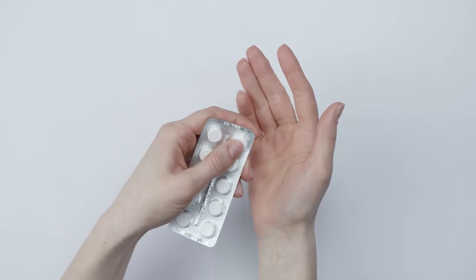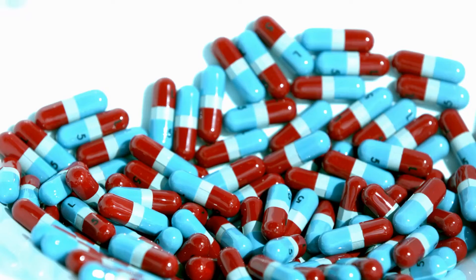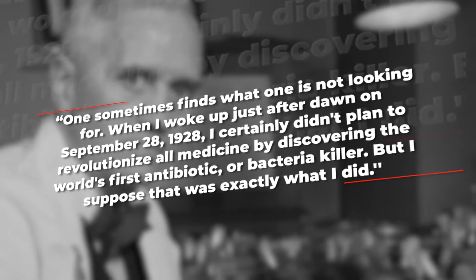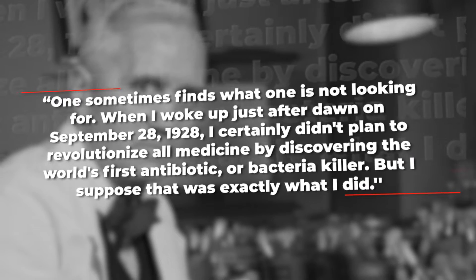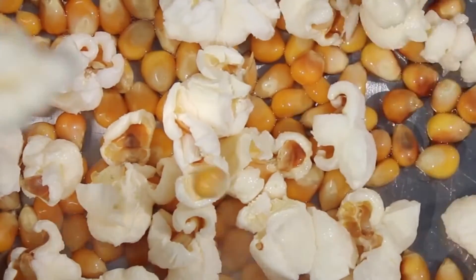As with everything else we've talked about today, this innovation found its way into humble homes eventually — going from saving the lives of soldiers to saving the lives of everyday folks. The creator, Alexander Fleming, was later quoted as saying: "One sometimes finds what one is not looking for. When I woke up just after dawn on September 28th, 1928, I certainly didn't plan to revolutionize all medicine by discovering the world's first antibiotic or bacteria killer, but I suppose that was exactly what I did."